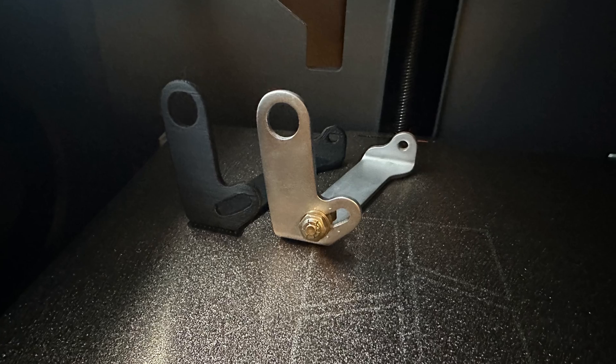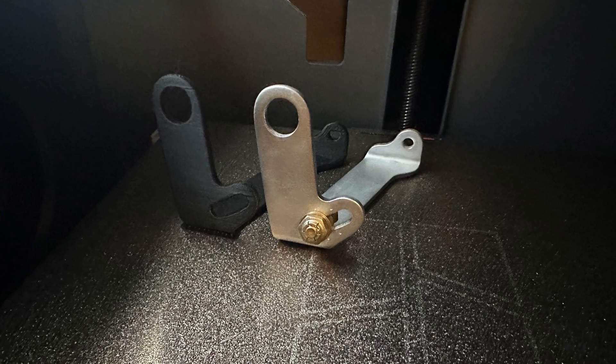This is a 3D printed version of that bracket. It is exactly one-for-one the same part in plastic. Now you would never put this on an engine — this thing is very flexible, it will break if I try to bend it, it's only PLA, and if I heat it up it will deform. But it was proof that a modern technique could produce a part.